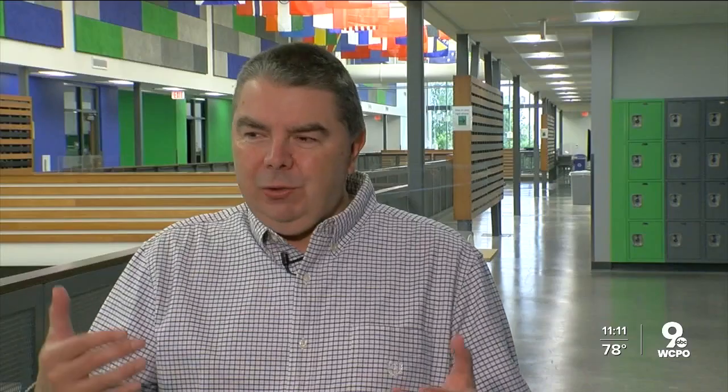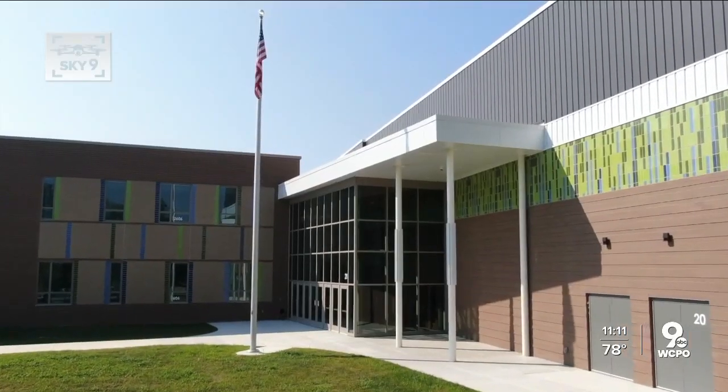Jeff Parker with SHP says, 'I grew up in Forest Park. The Chargers, class of '86.' He led the team. It was personal. And I think it's good for alumni when they come back to see a place that is thriving.